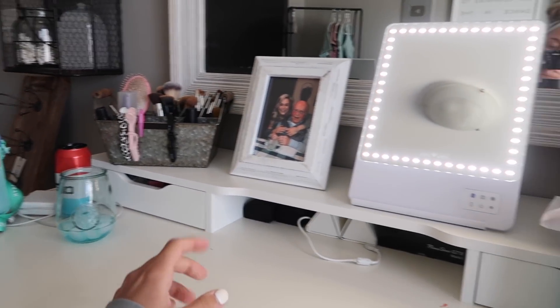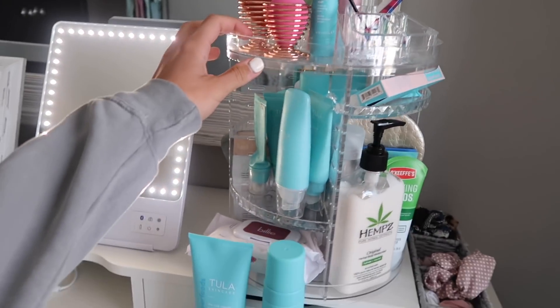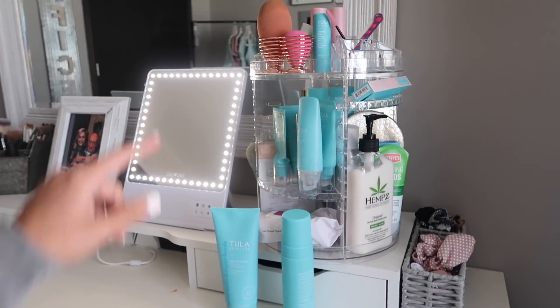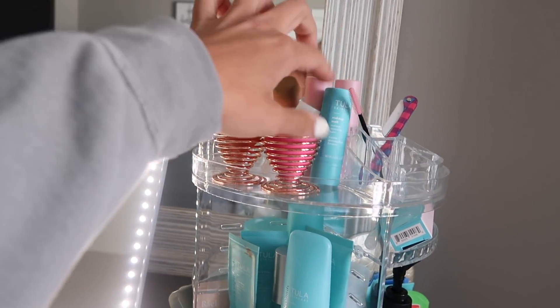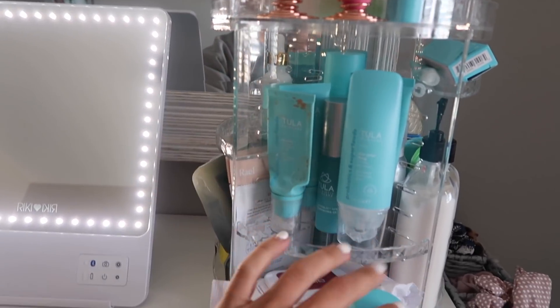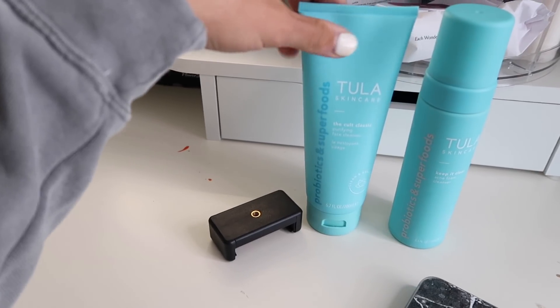He's extra needy these days. I thought I would show you guys my little desk setup. I just got this organizer off of Amazon and I think I'm going to order another one — I want one for my bathroom and one for in here. It's perfect for all my makeup stuff — it holds my Tula products I use in my makeup room versus the ones I use in my bathroom. I'm going to talk through my Tula products really fast.